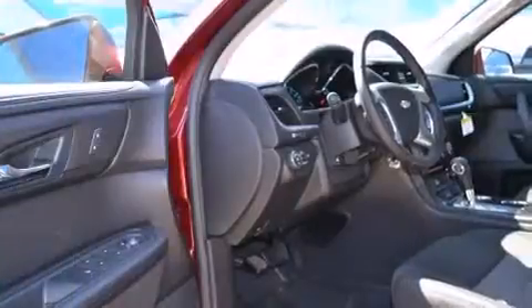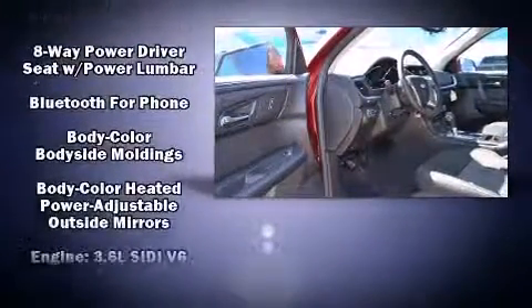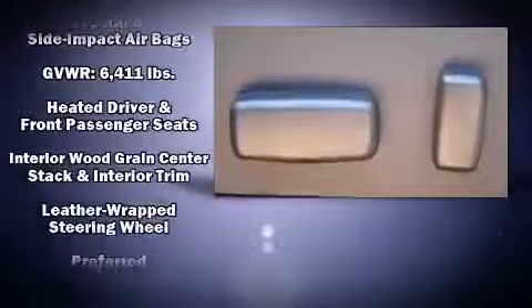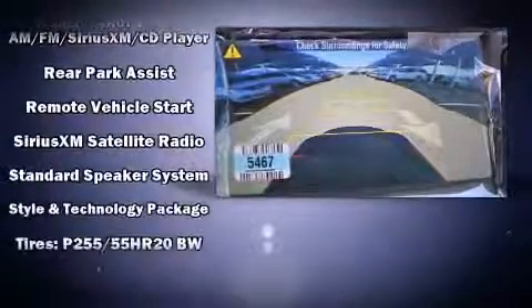Third-row seats provide an even greater maximum passenger capacity. Chevrolet ensures the safety and security of its passengers with equipment such as head-curtain airbags, front-side impact airbags, traction control, brake assist, a panic alarm, OnStar, and four-wheel disc brakes with ABS.